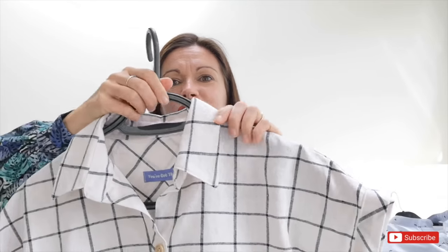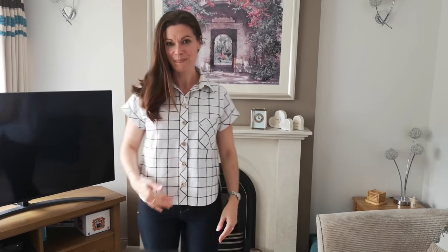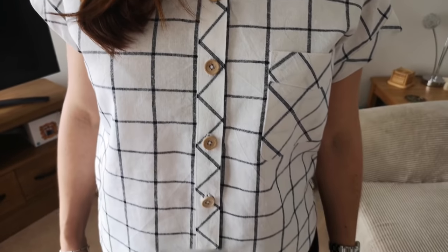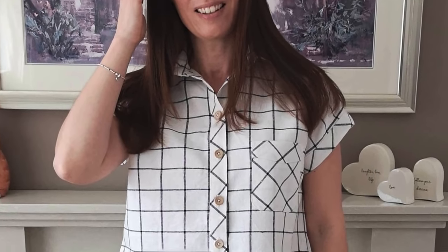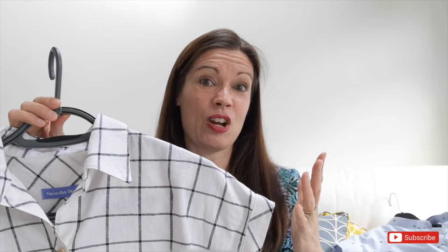For my actual sew-along version I used this fabric from Guthrie and Ghani — I can't tell you exactly what it is, only that it's very thick and much heavier weight than cotton. I love the finish on it. I did alternating directions for the button placket, the pocket, and the sleeve hems, and I'm so pleased with how it came out. I used wooden buttons which tie in really well, altered the direction of the pattern on the yoke, did the inverted pleat, and added a little label that says 'you've got this'. I'll definitely be making this pattern again — next time I fancy trying it in a viscose.